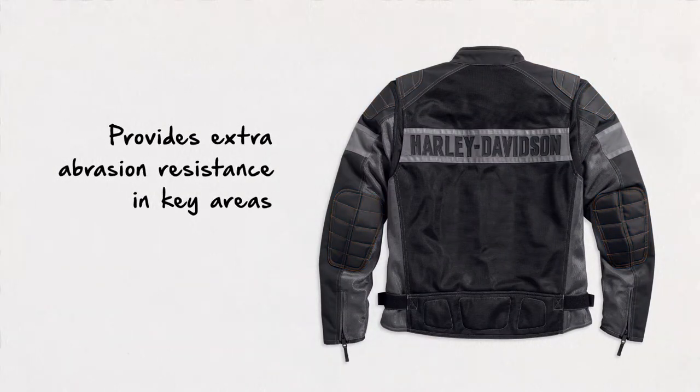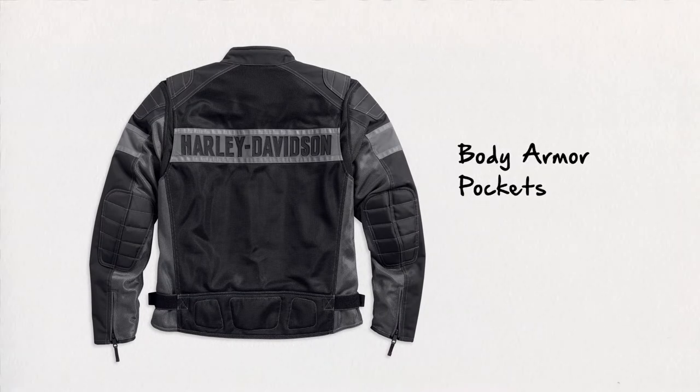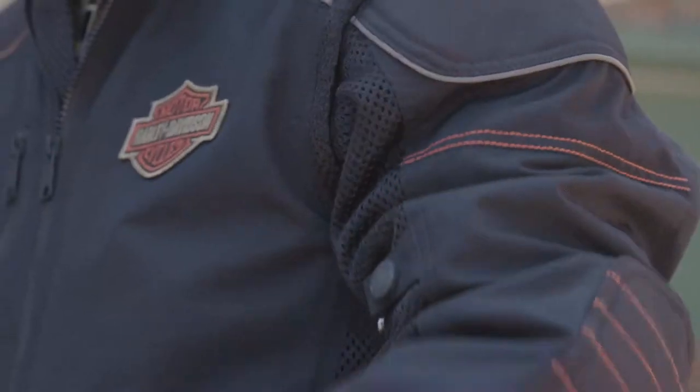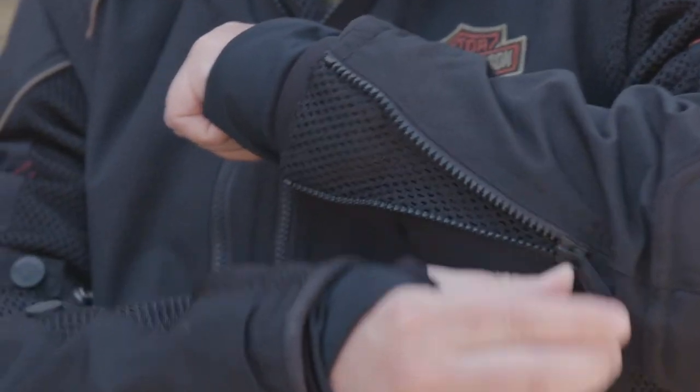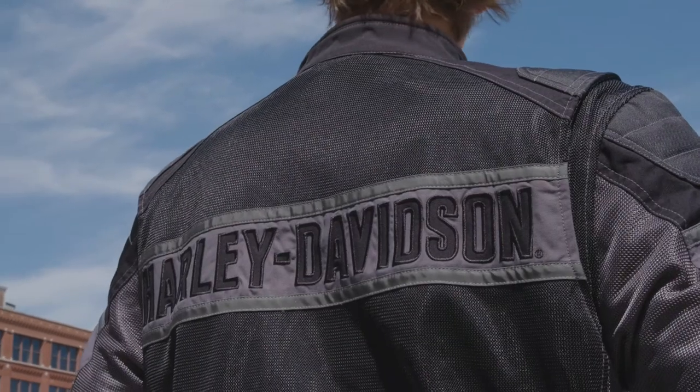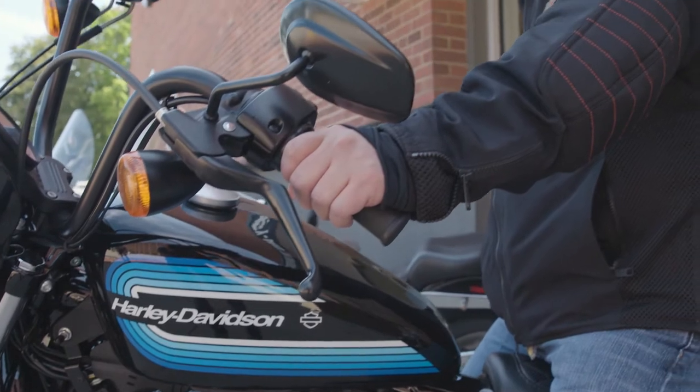Most Harley-Davidson mesh jackets come standard with body armor pockets at the elbows, shoulders, and back to let you customize your level of protection by adding CE certified body armor. Adjustable sleeve closures at the wrists and adjustable waist tabs ensure a great fit, and they come in different styles and price points to match your personality and needs. So if you're looking for a warm weather riding jacket, Harley-Davidson mesh jackets are the solution for you.